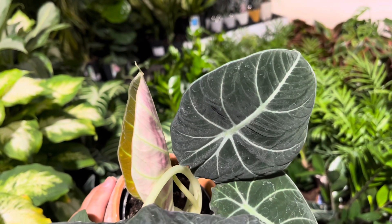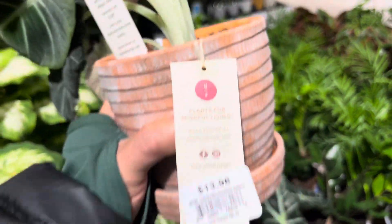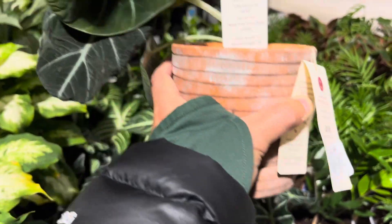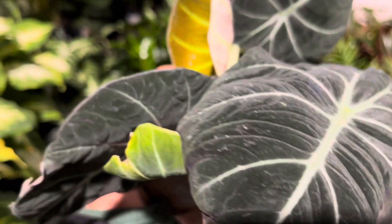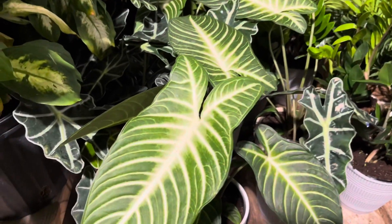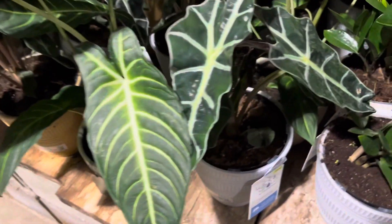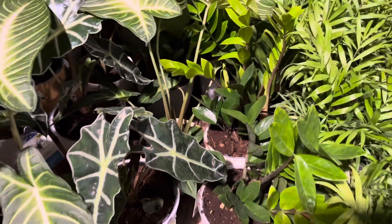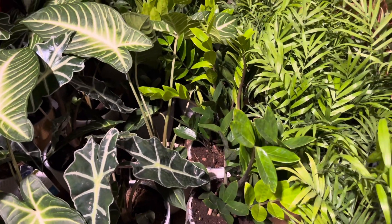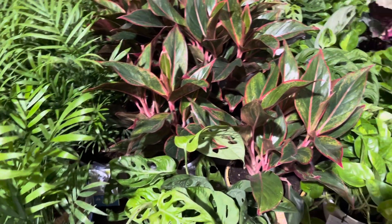Since last week, this Lowe's has received several more pots of Alocasia black velvet. These alocasia are beautiful — I love the velvety leaves. They are, however, spider mite magnets. The same thing goes for the caladium magnificum; this one has very large leaves.